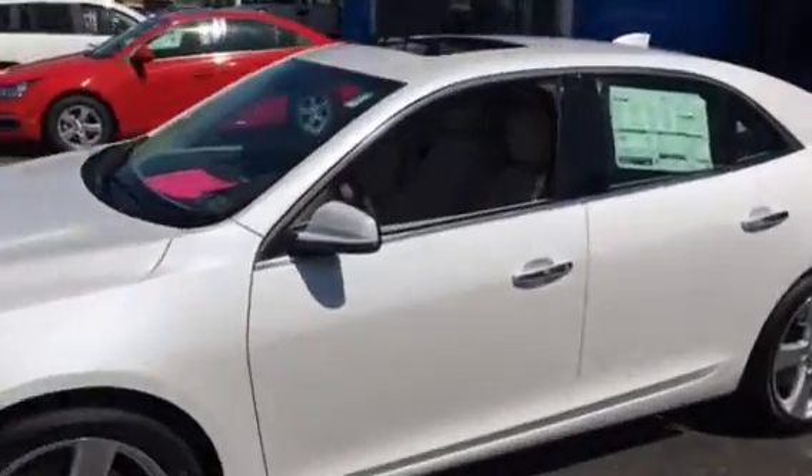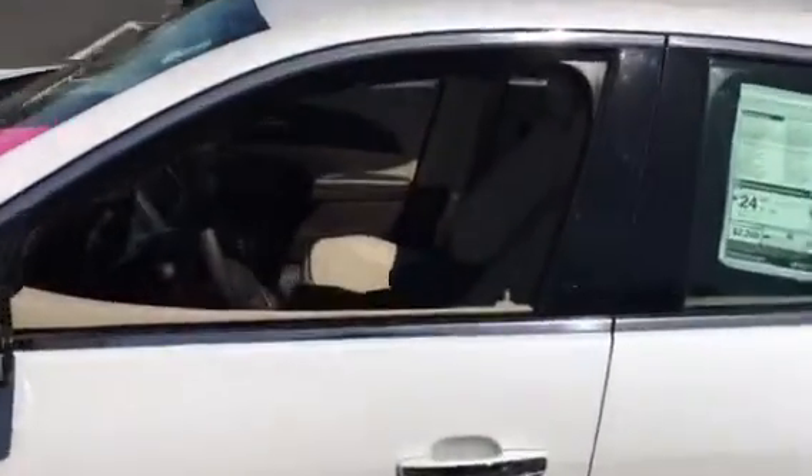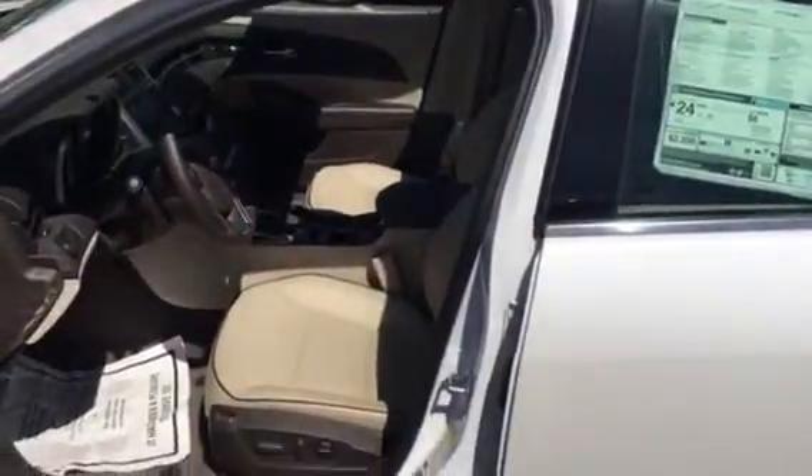It has the full power tilt and slide sunroof, power seats for the driver and front passenger as well as heated, push button start and proximity key entry.